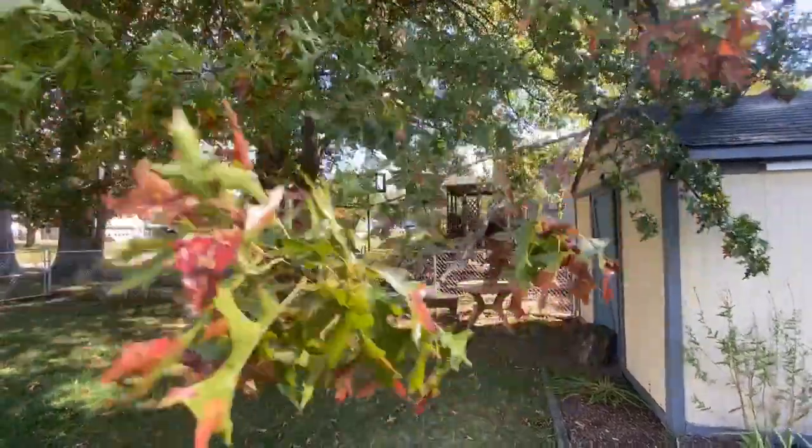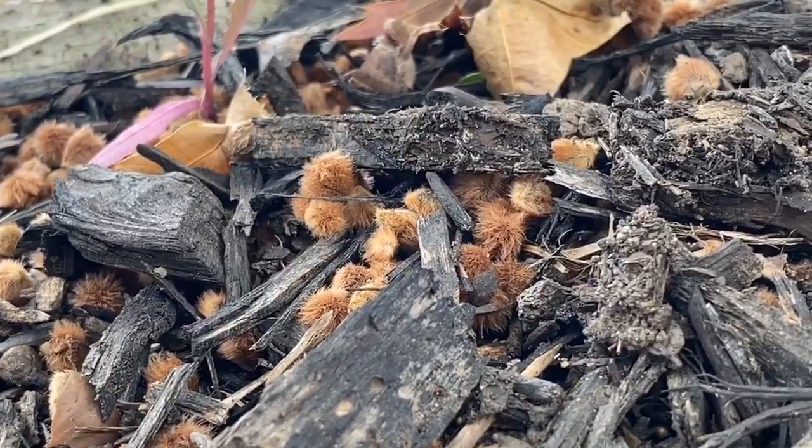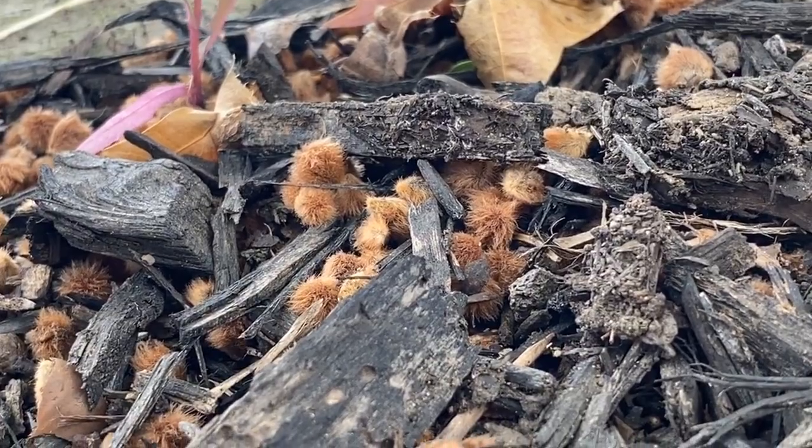Have you noticed some tiny fuzzy orange balls on or around your oak trees? If you have, don't worry, they're harmless. Those are actually little houses for the insects that grow inside of them. What we're seeing now are mostly woolly oak galls, and those house little insect wasps that are actually inside.